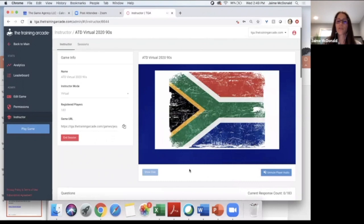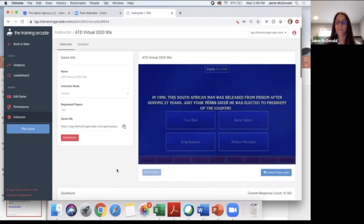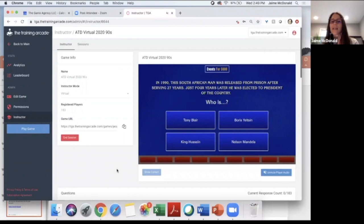Here's the question: In 1990, this South African man was released from prison after serving 27 years. Just four years later, he was elected president of the country. Was it Tony Blair, Boris Yeltsin, King Hussein, or Nelson Mandela?